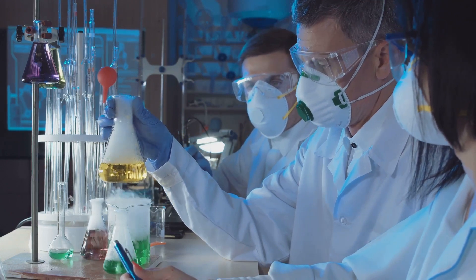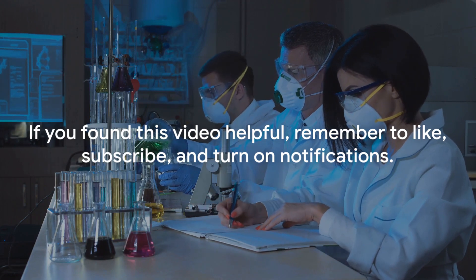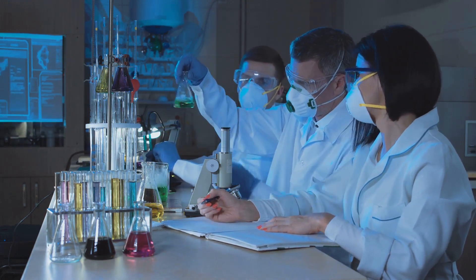Have thoughts on this fascinating subject? Share them in the comments below. If you found this video helpful, do hit that like button, subscribe, and turn on notifications for more informative videos. Stay healthy, stay happy, and stay informed. God bless.